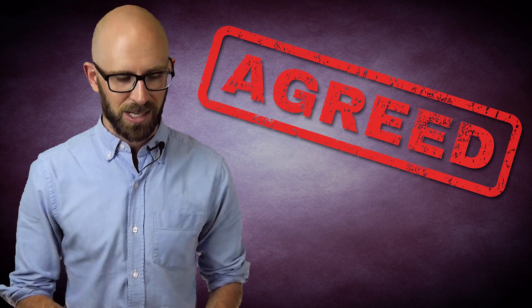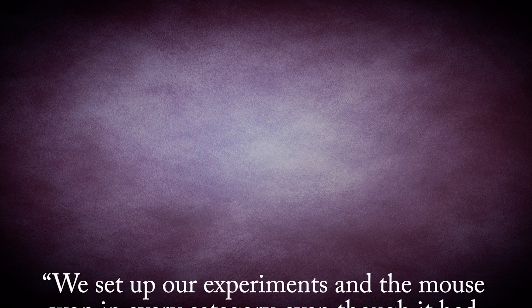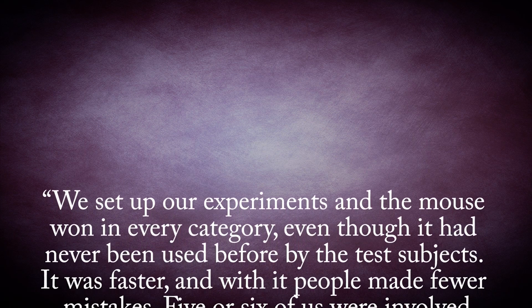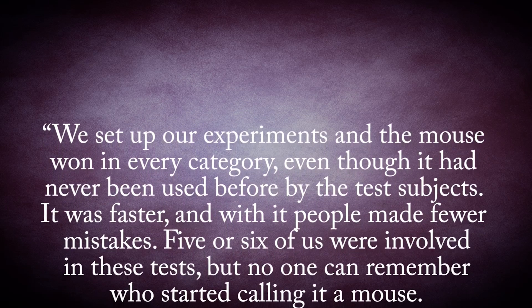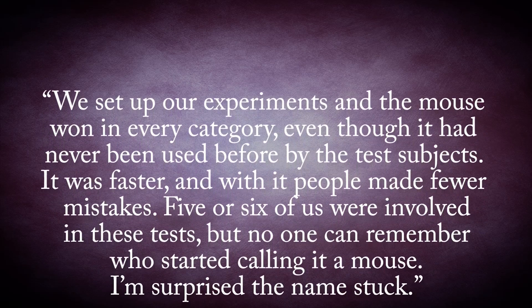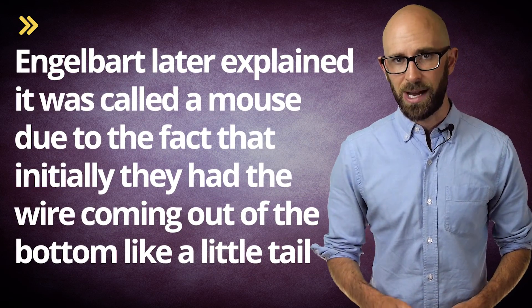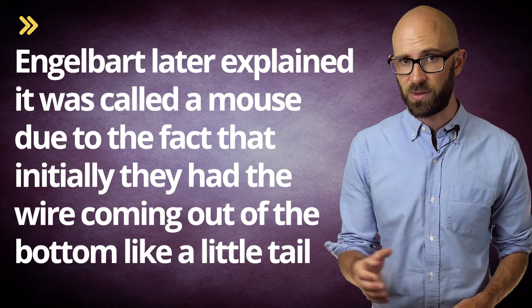The space agency agreed, and a series of tests were carried out. Engelbart noted of the tests: 'We set up our experiments, and the mouse won in every category, even though it had never been used before by the test subjects. It was faster, and with it people made fewer mistakes. Five or six of us were involved in these tests, but no one can remember who started calling it a mouse. I'm surprised the name stuck.' Engelbart later explained it was called a mouse due to the fact that initially they had the wire coming out of the bottom like a little tail. They switched it to the top to get around one's arm getting tangled in the cord all the time.